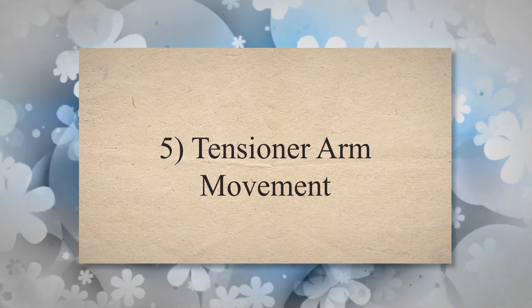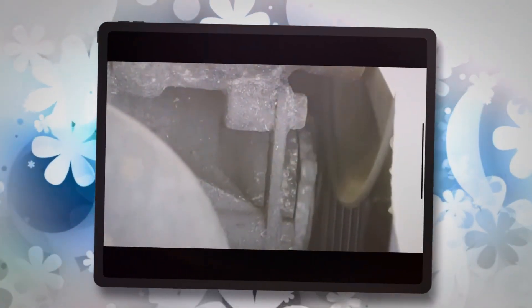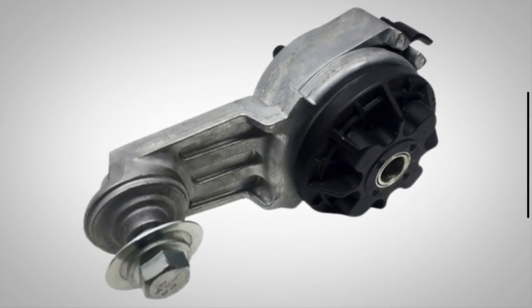5. Tensioner arm movement. When inspecting the tensioner, if you notice excessive movement or play in the tensioner arm, it could indicate a worn or damaged tensioner mechanism. The tensioner arm should maintain consistent tension on the belt without excessive movement.